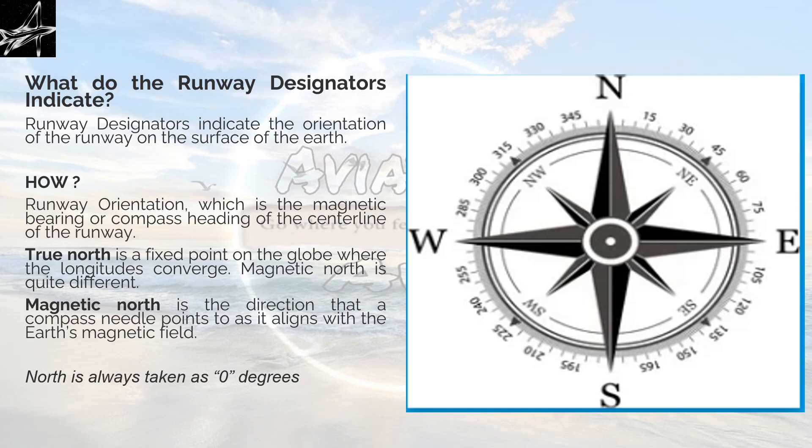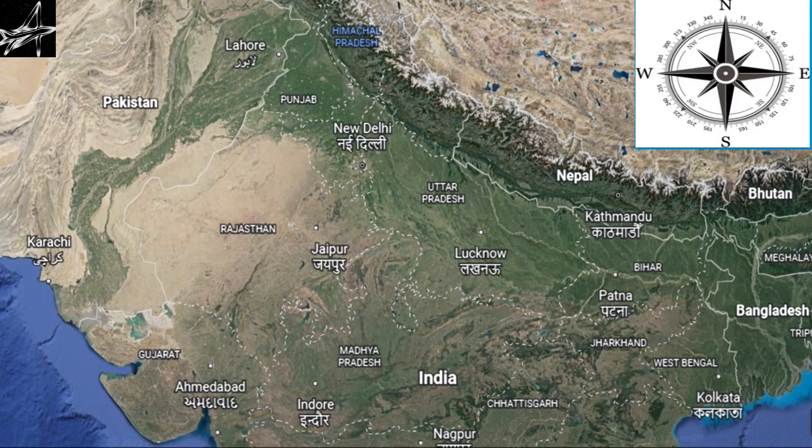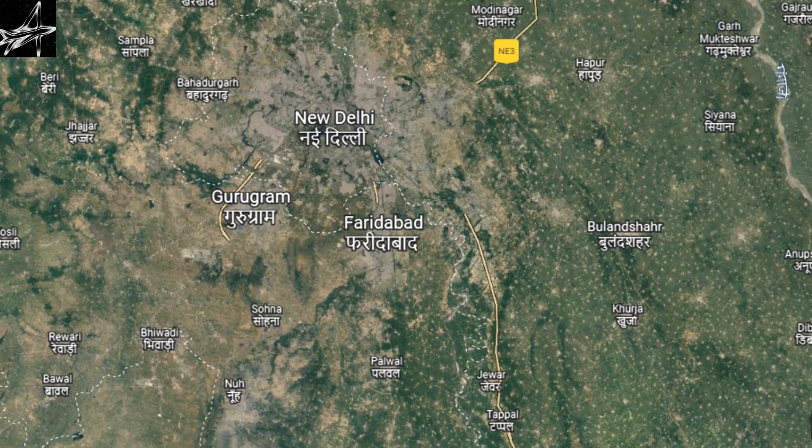Always remember that north is always taken as zero degrees. I have a map of India in front of us to make you understand that all runways are oriented with the help of this compass on the surface of the earth. I will zoom in and we will look at Indira Gandhi International Airport on runway 09/27. This is the compass for your reference — north is always in this direction, east is this side, west is this side, and south is this side.